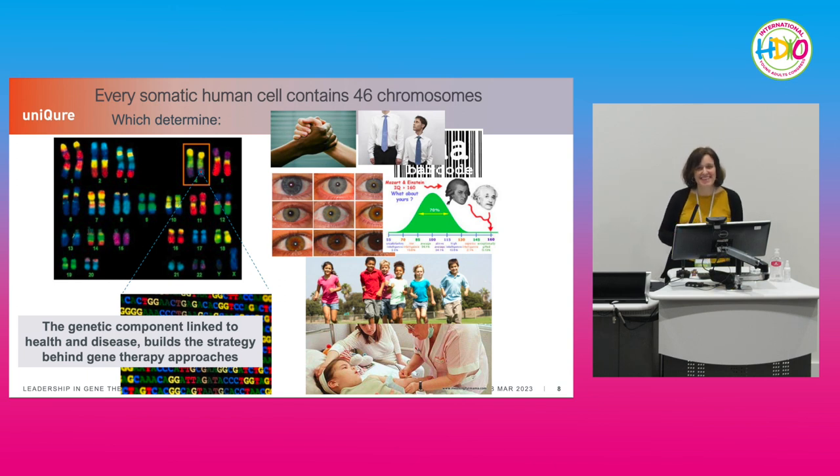Back to basic biology. Most of our cells contain 46 chromosomes made of DNA, and these genes determine many of our characteristics — the color of our skin, how tall we are, the color of our eyes, our cognitive capabilities — but also the propensity to health and disease. The more we know about the DNA code and how it encodes different RNAs and proteins, the more we understand that certain mutations can lead to disease or increase the propensity to certain diseases. This information is at the core of gene therapy.